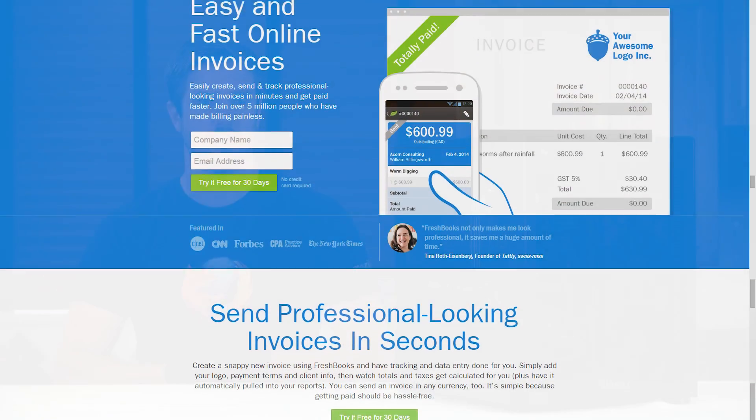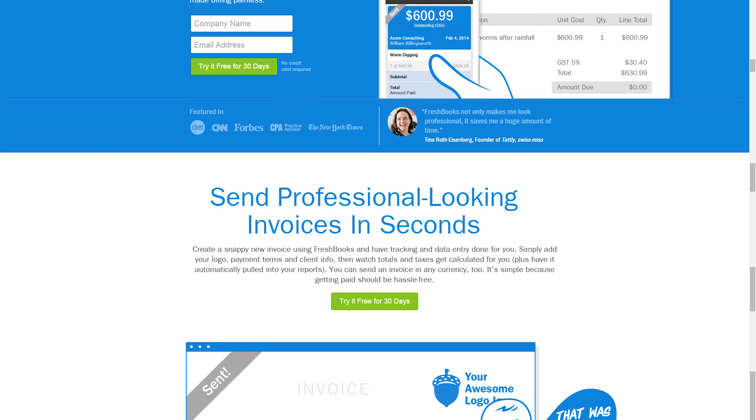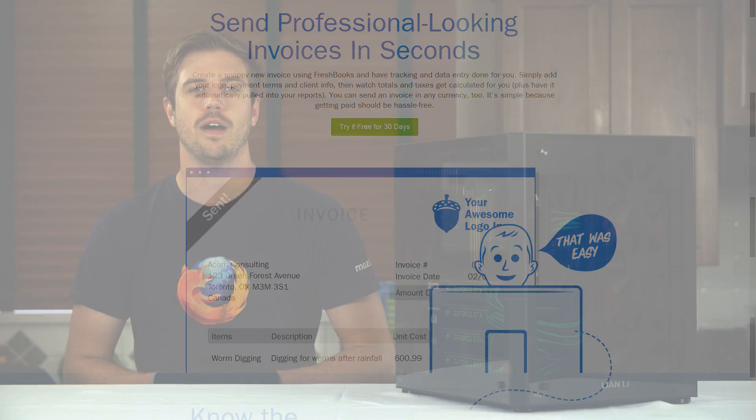FreshBooks is the super simple invoicing solution that lets you get organized, save time, and get paid faster. Click now to learn more.